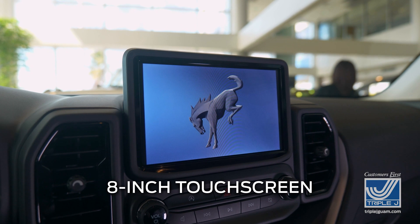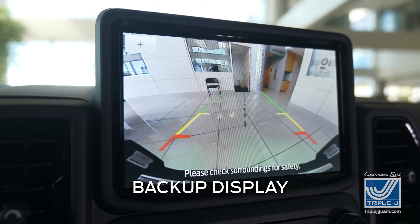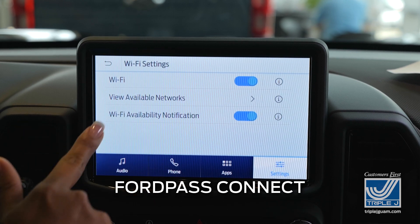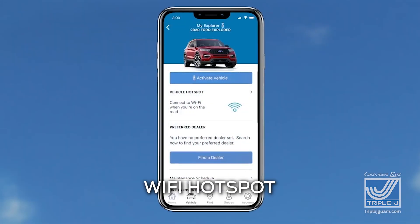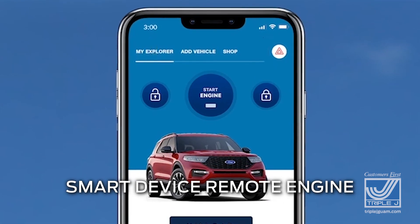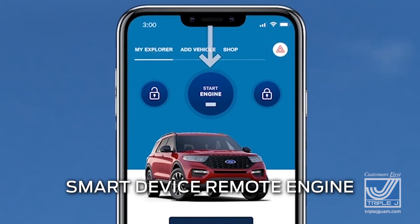The eight-inch touchscreen and backup display features the Ford SYNC 3 system, which includes FordPass Connect. This allows you to use your Ford Bronco Sport as a Wi-Fi hotspot, track your vehicle location, and connect your phone to utilize the smart device remote engine start feature.